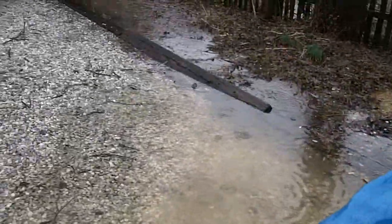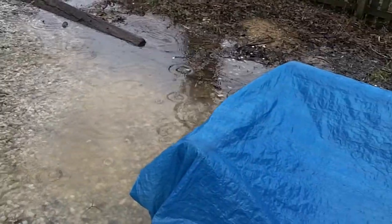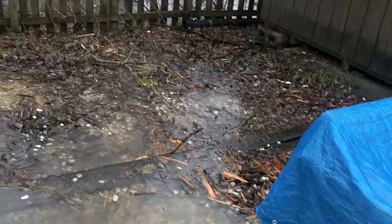As we come up this way to the edge of the driveway, there's more ponding here. You can see the water is making its way to the lower yard to the north.